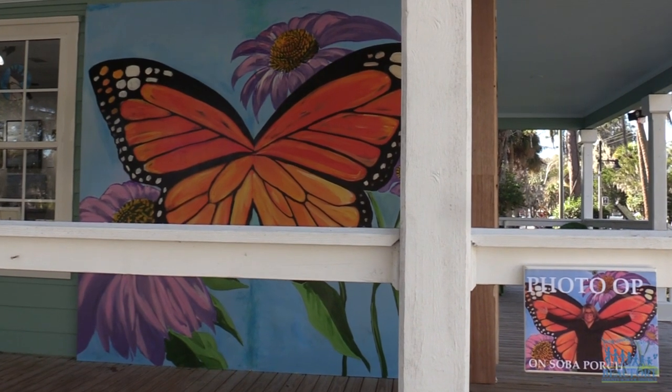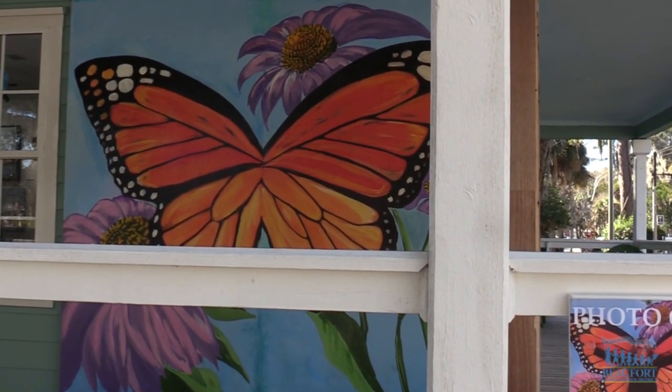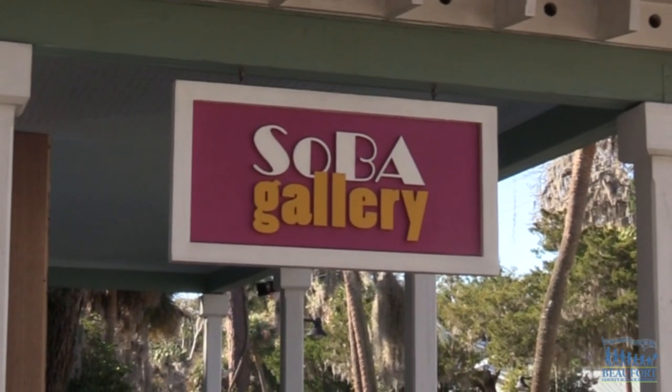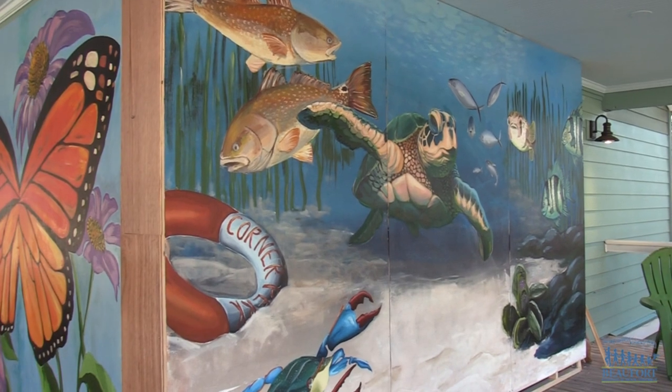This is the second mural students at the school have painted for the gallery. A butterfly mural is on the side of the building. If you would like to check out the murals, the SOBA Art Gallery is located at Six Church Street in Bluffton. For the Beaufort County School District, Ron Lopes.